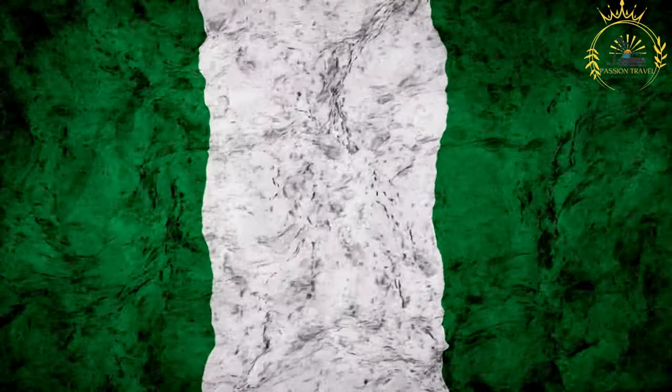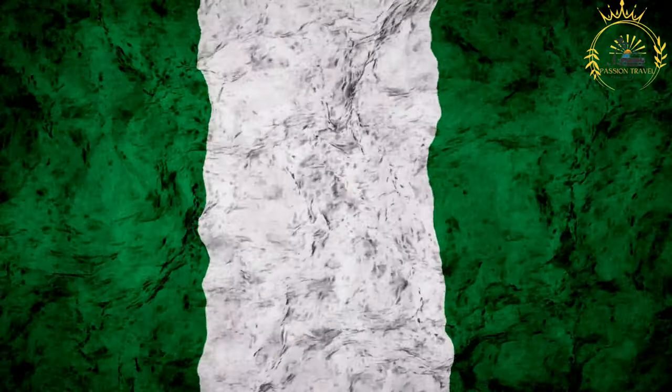Passion Travel is a channel specializing in all things travel and street food. Subscribe if you like the content.